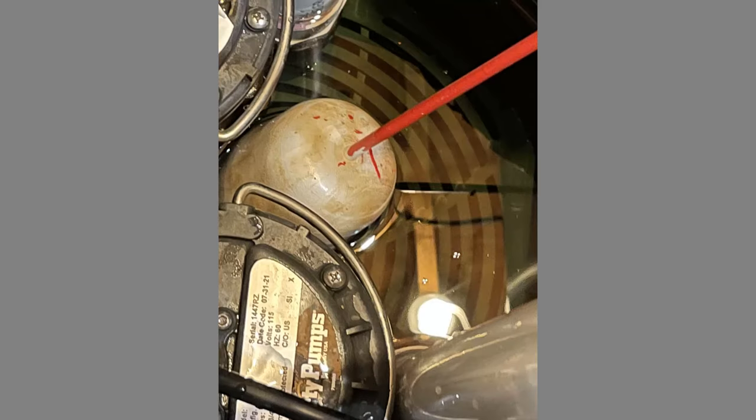You do want to ensure that the pumps are sitting on a level surface. My sump pit was not exactly level. A couple of recommendations were to use gravel and put the pumps on top of that, but I decided to use a plastic grate instead, as you can see in this slide, and now both pumps are sitting at exactly the same level.